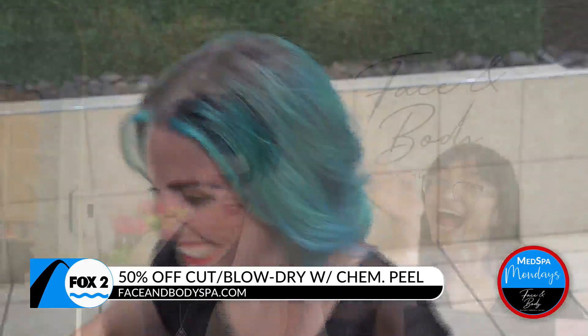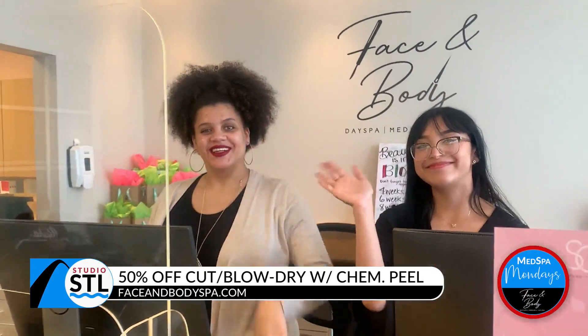Treat your luscious locks and your bank account with savings from this amazing deal. We are offering 50% off a haircut and blow dry with a chemical service with a few of our stylists —